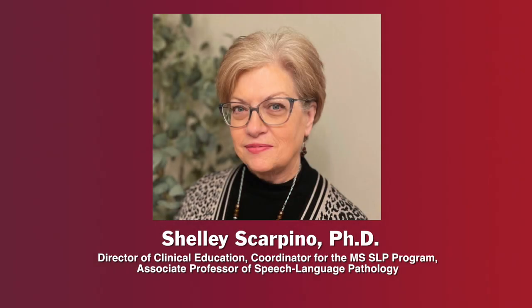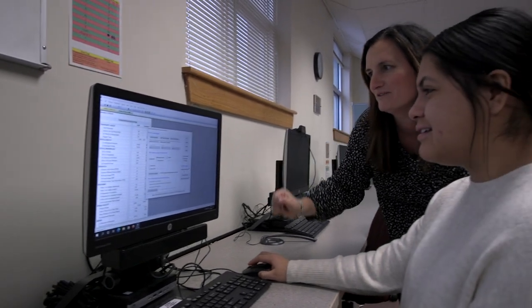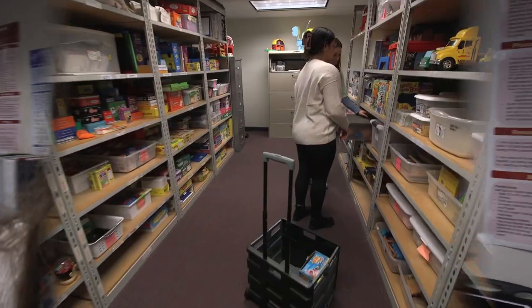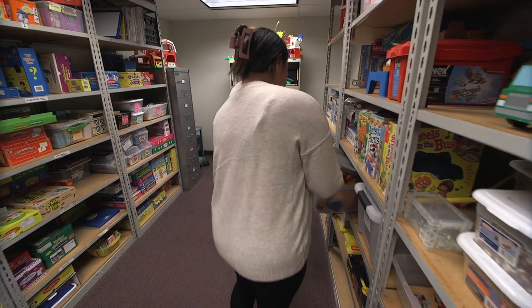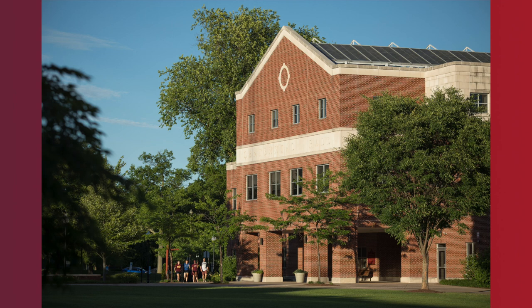I'm Dr. Shelley Scarpino, Director of Clinical Education in the Department of Communication Sciences and Disorders and Coordinator for the Master of Science in Speech-Language Pathology Program at Commonwealth University Bloomsburg Campus. This video tour is intended to provide those interested in applying to our Speech-Language Pathology Master's Program with an introduction to our student lab, clinic, and workroom facilities and equipment that supplement classroom learning experiences, connecting clinic to class and class to clinic. The Department of Communication Sciences and Disorders is located on the second and third floors of Centennial Hall on the Bloomsburg Campus.